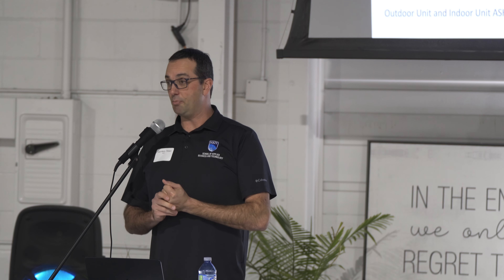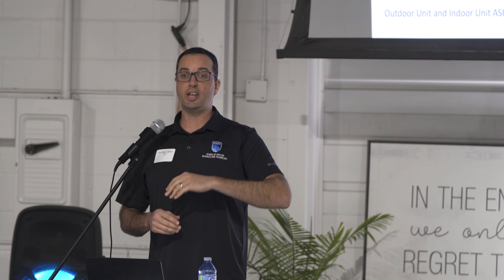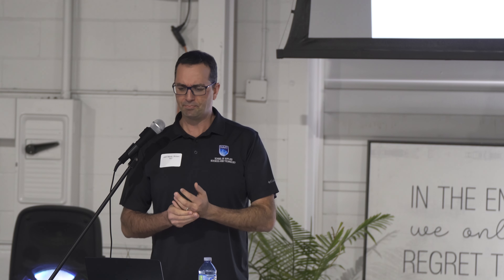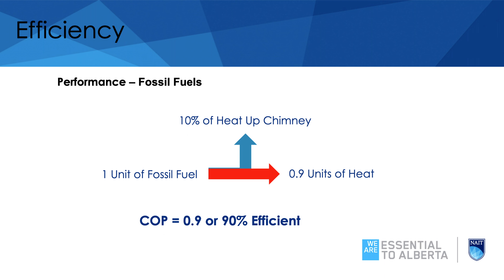The new cold-climate heat pumps can heat down to minus 30 at almost full capacity, which is quite great. The efficiencies do go down a little bit, but it's not too terrible. Where do heat pumps get their efficiencies from? Efficiency is essentially a measure of how much heat we get for how much energy we put in. A standard 95% efficiency furnace — what does that mean?